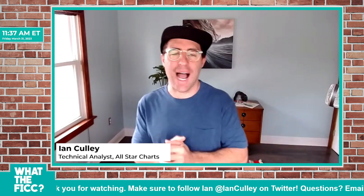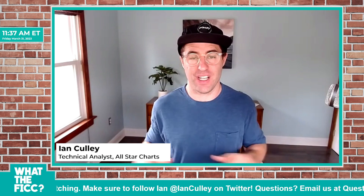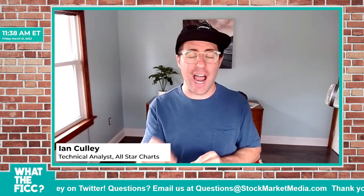Buying opportunities abound across the commodity space. It's easy to miss just focusing on the major commodity indexes — for instance, the CRB and Bloomberg indexes broke down to fresh lows earlier this month. So today I want to share one of my favorite charts.